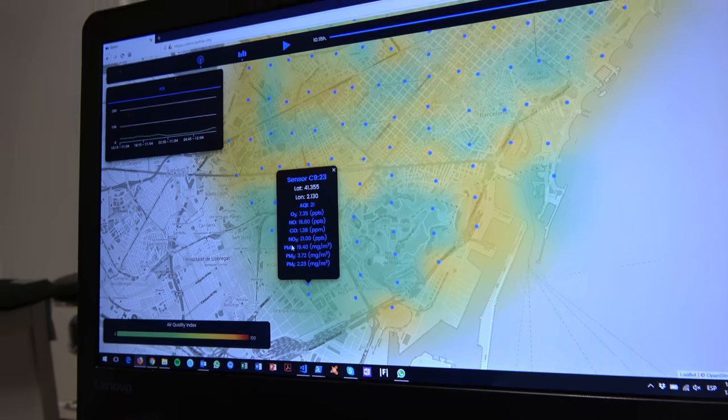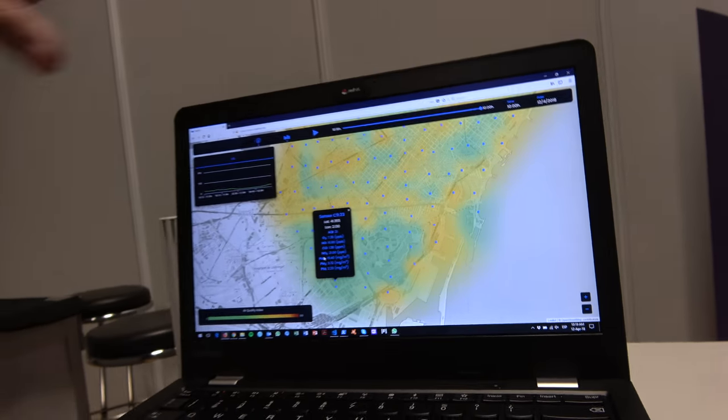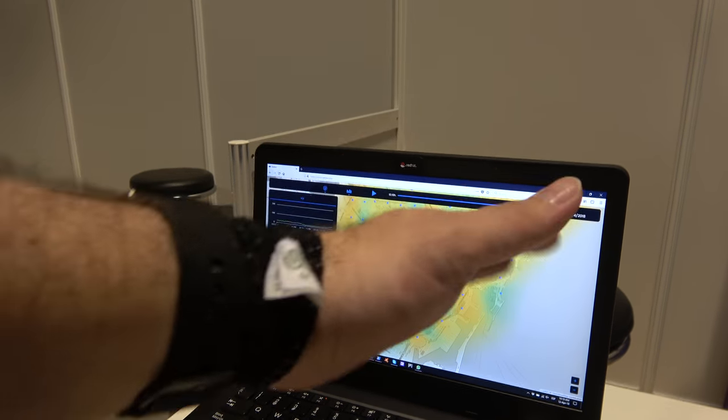That's an example from the city of Barcelona — that's where our company is based. We already have it set up in Barcelona.